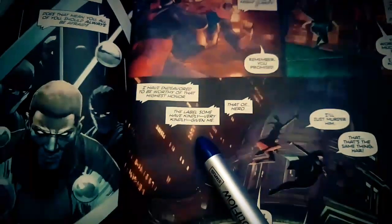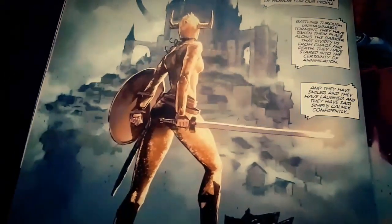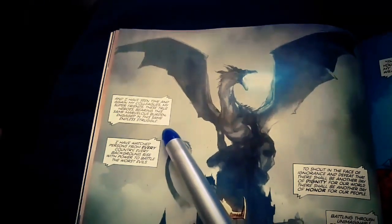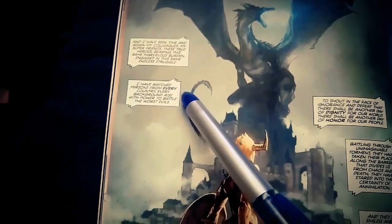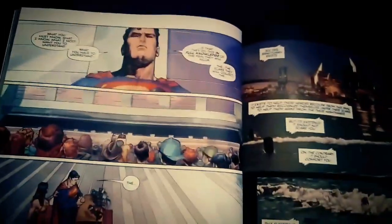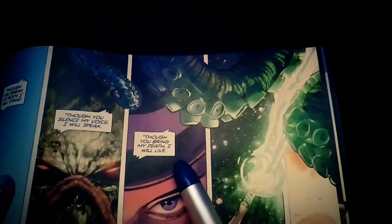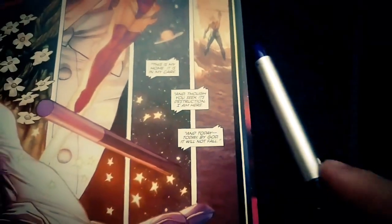Then there's a really cool dragon panel — I don't know who this character is; that's my DC nubness. Superman: 'And I have seen time and again my colleagues, my super friends, these true heroes, bearing this same marvelous burden, engaged in the same endless struggle. I have watched persons from every country, every background, rise with power to battle the worst evils. Though you break my body, I will stand.' He's talking about the sacrifices they make and how they don't give up — it really gets passionate towards the end. 'Though you break my death, I will live. This is my home. That is my care. And though you seek its destruction, I am here. And today, by God, I will not fall.'